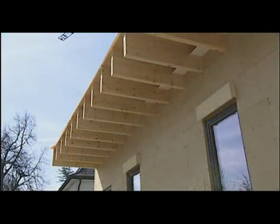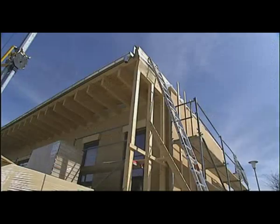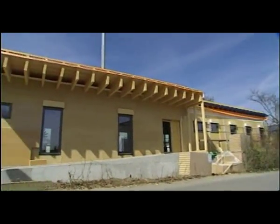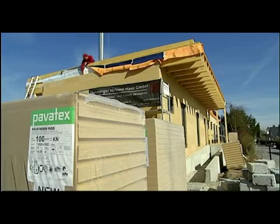A very special building is currently taking shape in Abendsburg in the Holledag region of Germany: the new offices of Holz 100 Haus GmbH. The company has been offering solid timber houses for more than 20 years.